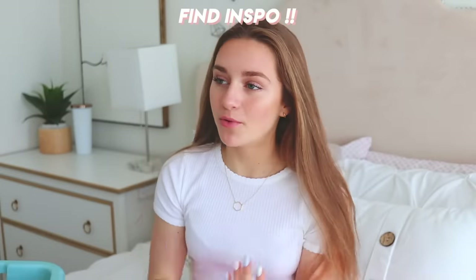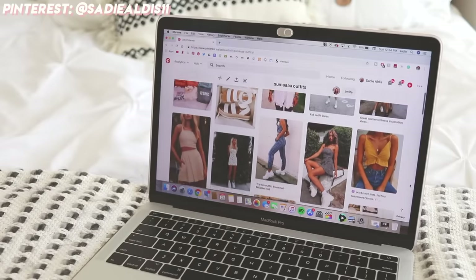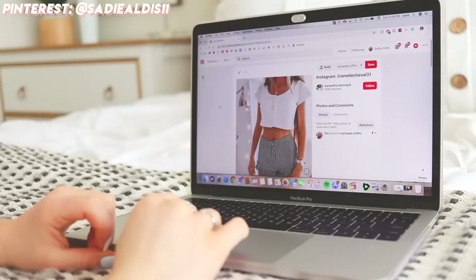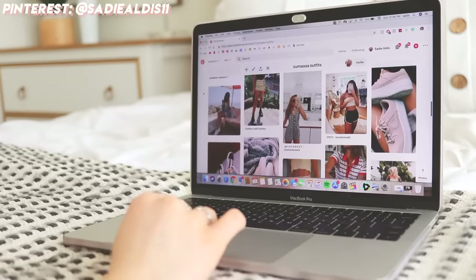That is the first step completed. The next step is to find inspiration. I have a board on Pinterest that is summer outfits — you guys can go to the link in the description or just search Sadie Aldis 11 on Pinterest and I have so many outfit ideas pinned on there. So make sure that you find your style and some trendy outfits that you would really like to wear this summer and just find what you think you would feel good in.